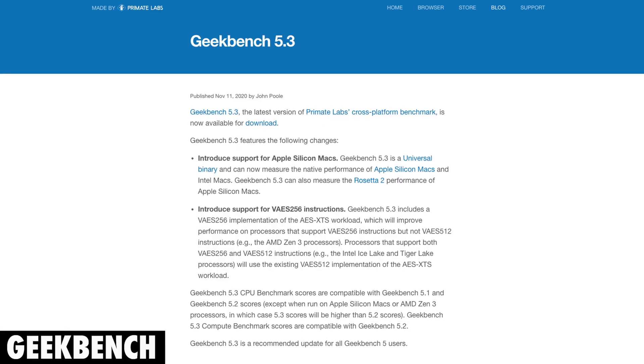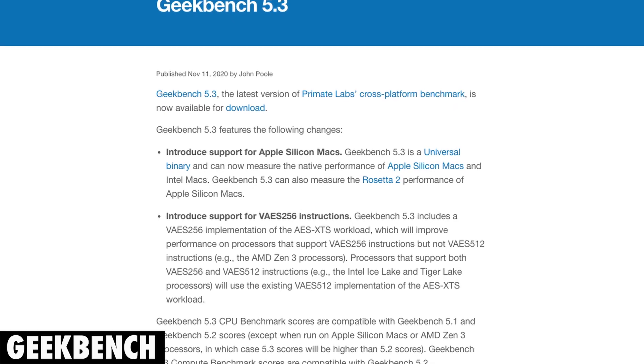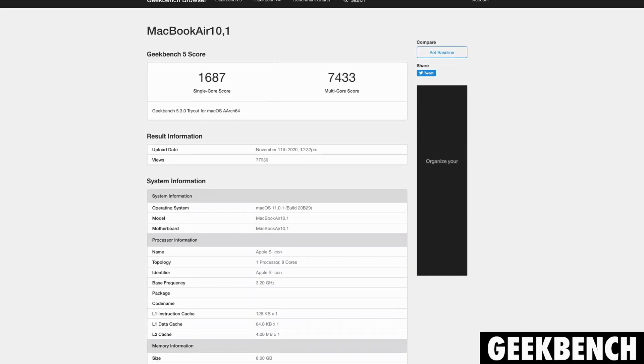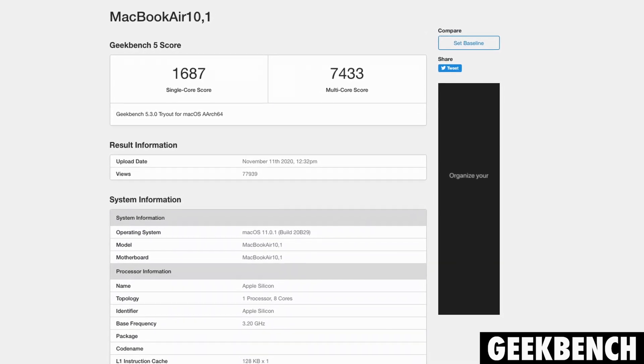Now let's get into it. Yesterday Geekbench released version 5.3 of their software, which included a universal binary that allows you to run these benchmarks natively on these new Apple Silicon Macs with the M1 chips. Very shortly after that, we started seeing benchmarks come out with the new MacBook Air, and they have some pretty impressive scores. The one we're looking at here has 8GB of RAM, with a single-core score of 1687 and a multi-core score of 7433.